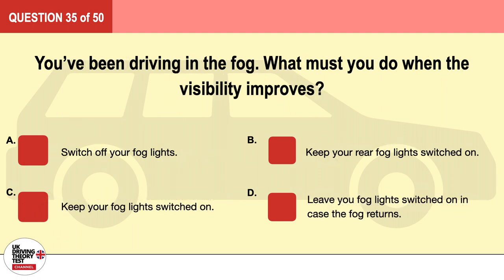Question 35. You've been driving in the fog. What must you do when the visibility improves? A. Switch off your fog lights. B. Keep your rear fog lights switched on. C. Keep your fog lights switched on. D. Leave your fog lights switched on in case the fog returns. The correct answer is A: switch off your fog lights.